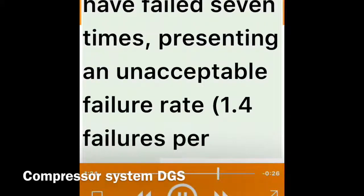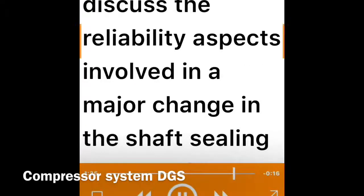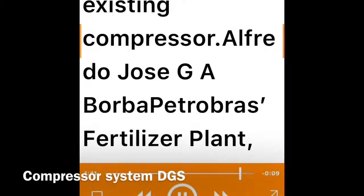In five years of operation from 2000 to 2005, the HP seals have failed seven times, presenting an unacceptable failure rate of 1.4 failures per year. The purpose of this paper is to describe the problem and the solution adopted, as well as to discuss the reliability aspects involved in a major change in the shaft sealing system of an existing compressor.